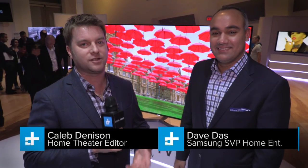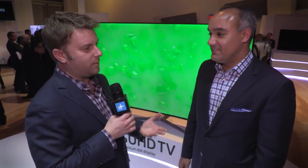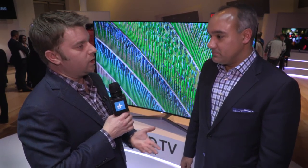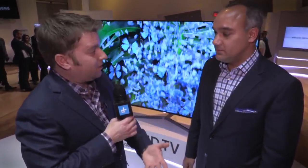Caleb Dennison here for Digital Trends, once again at Samsung's HE preview event where we get to see all the hot new TVs Samsung has for 2016. If we rewind to last year, we stood on stage and talked about SUHD TV — you guys were a little bit ahead of the curve, branding an advanced version of Ultra HD before the spec had really been settled on. So now SUHD is back — where are you taking that into 2016?